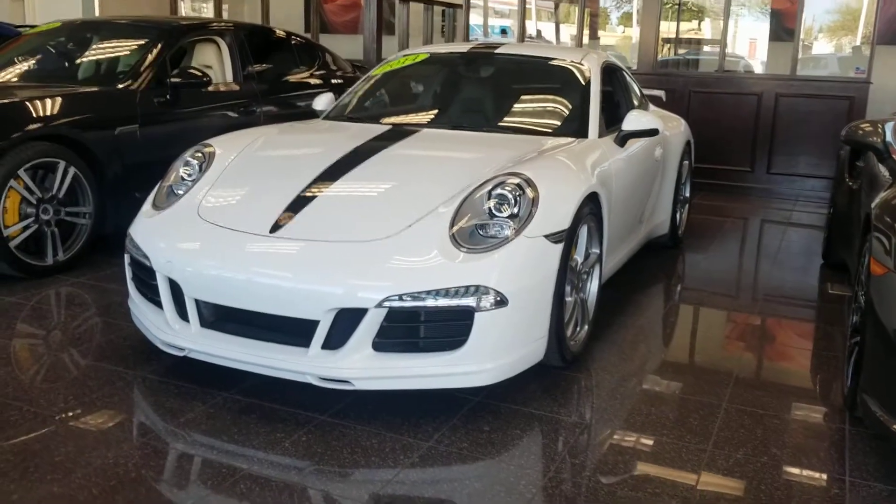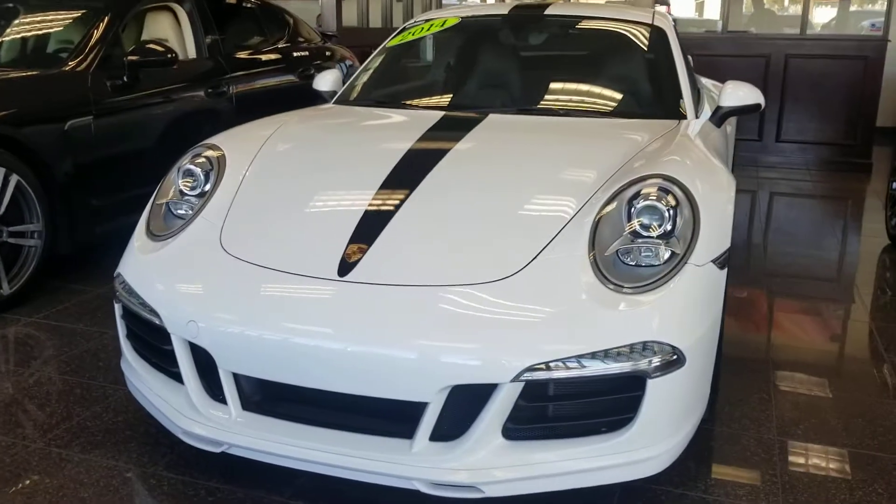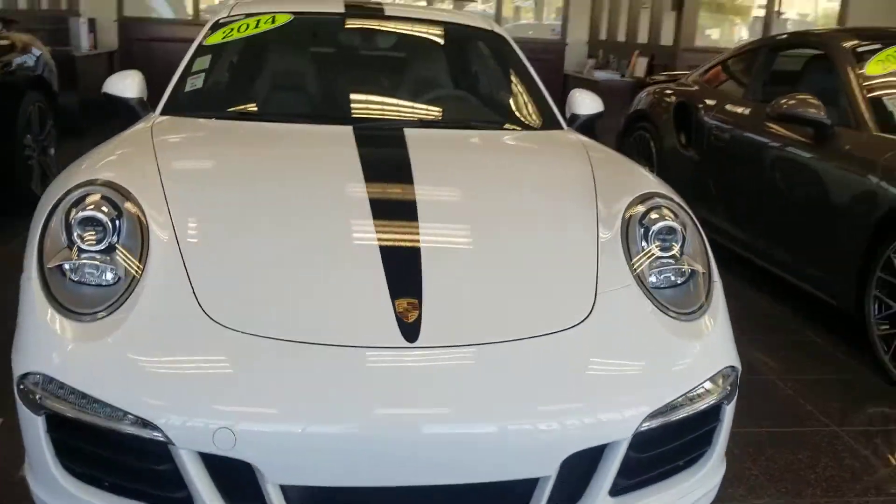Good afternoon Steve, QX Certified Benz & Beamer in Scottsdale, Arizona. Here is the beautiful 2014 911 that I was talking about.